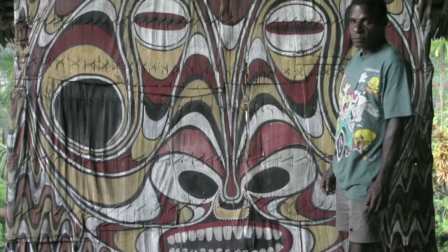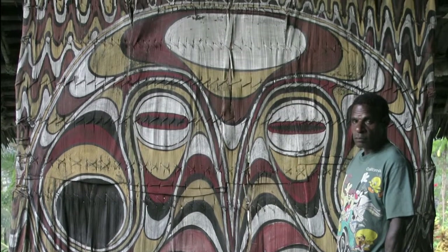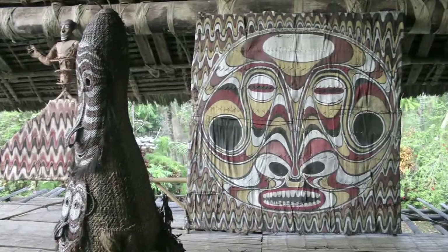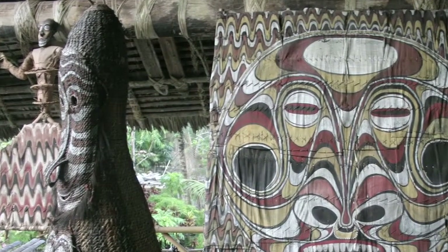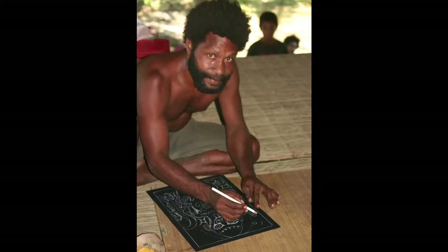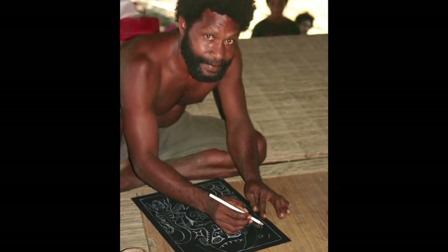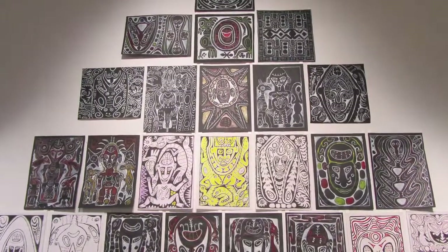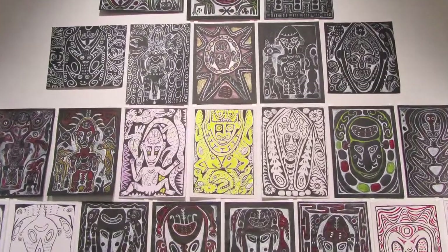Let us break away from the outdated concept of traditional and contemporary art. For eons of time, Sepik artists have used natural bush materials to sculpt and paint. And now they use Western art materials, especially for exhibitions. This is the Sepik art of today, and it has a timeless quality.